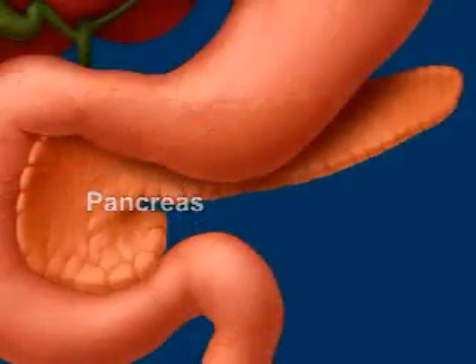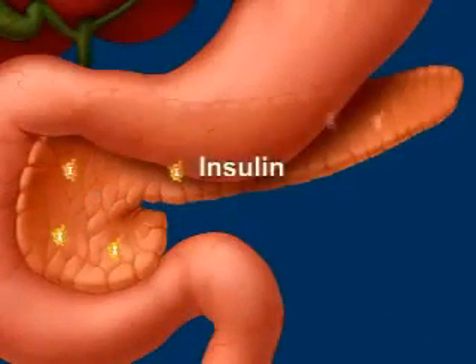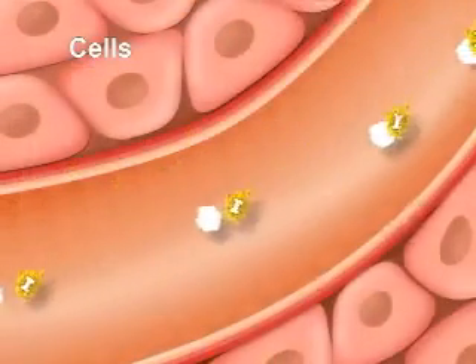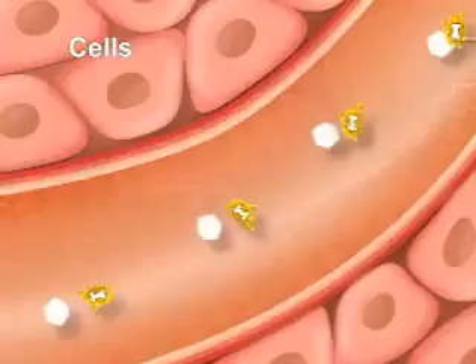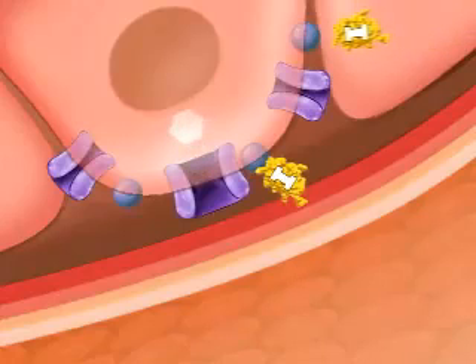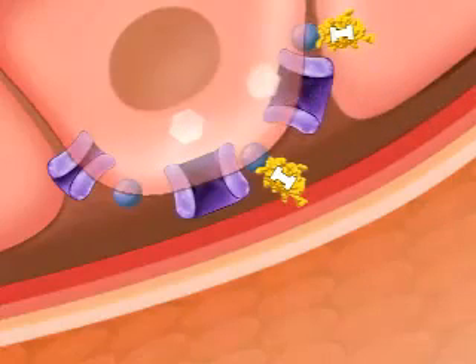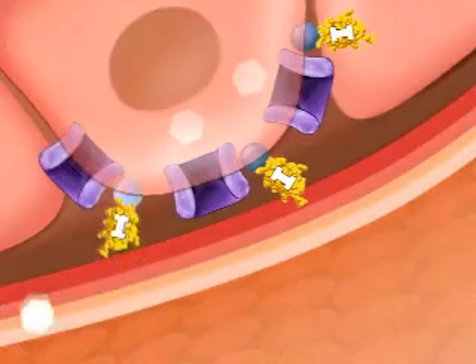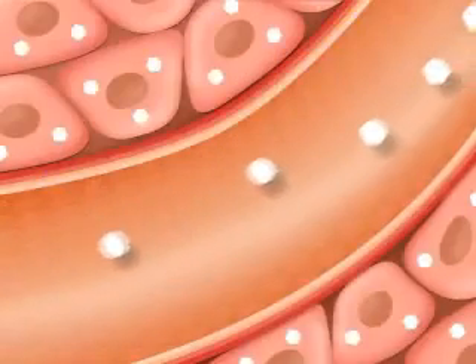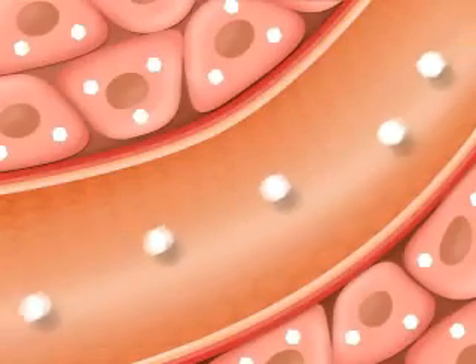Your pancreas responds to the glucose by releasing insulin. Insulin is responsible for allowing glucose into your body's cells. When the glucose enters your cells, the amount of glucose in your bloodstream falls.